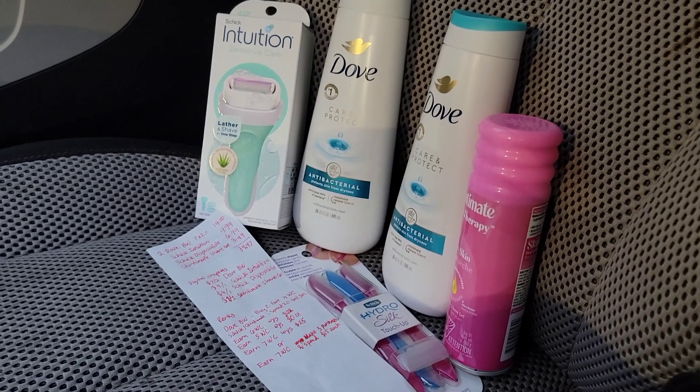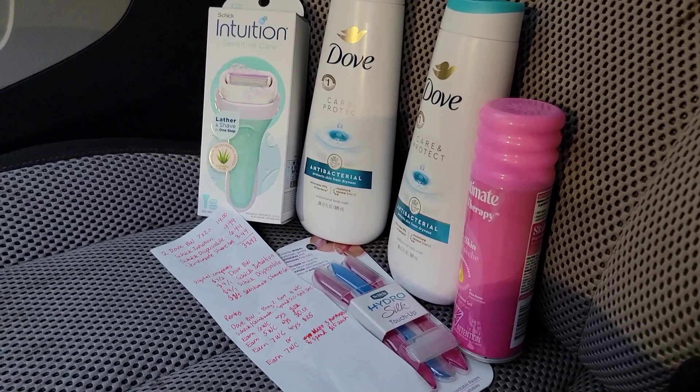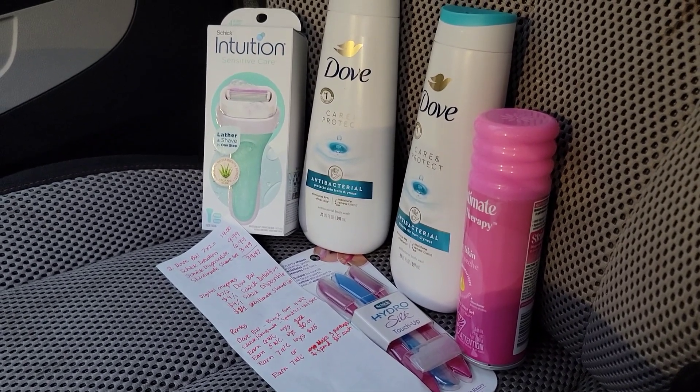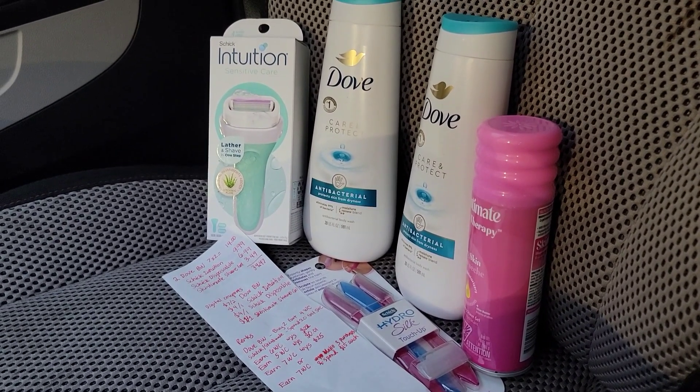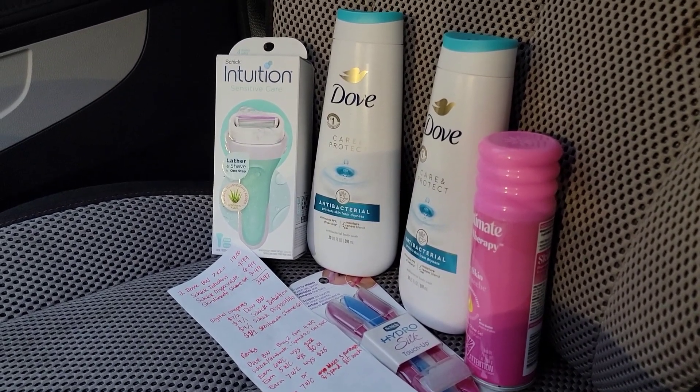This deal is until tomorrow, February 25th, so if you have all of these coupons I suggest you go to the store and take advantage of it, because this is a very amazing nine dollar money maker deal. That's going to be all for today — thank you for watching and see you next time!